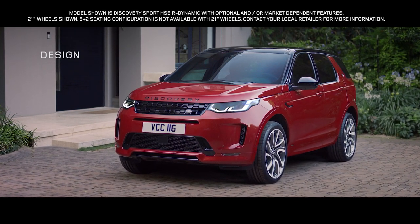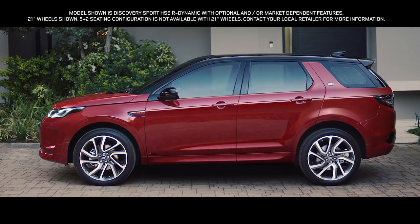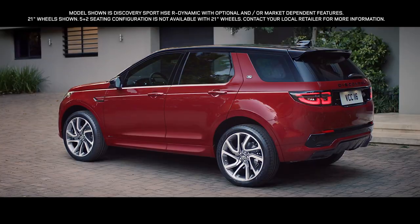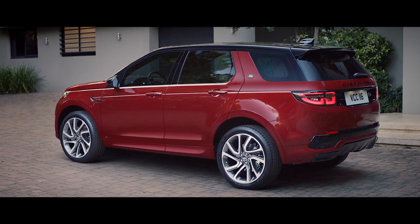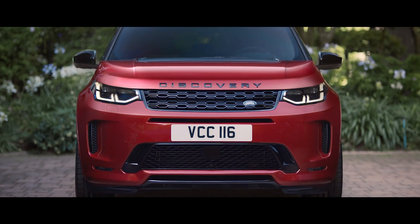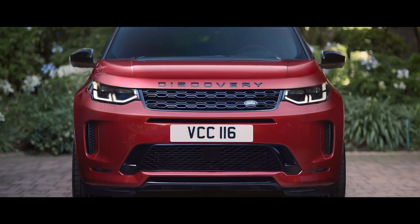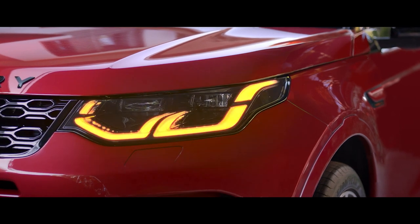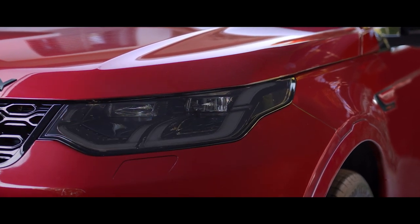The exterior of the Discovery Sport has evolved, with refinements to the instantly recognizable Discovery design DNA creating a striking visual impact. The front bumper and grille have been remodeled, with a new headlight design featuring signature DRL and animated directional indicators, adding modernity and sophistication.